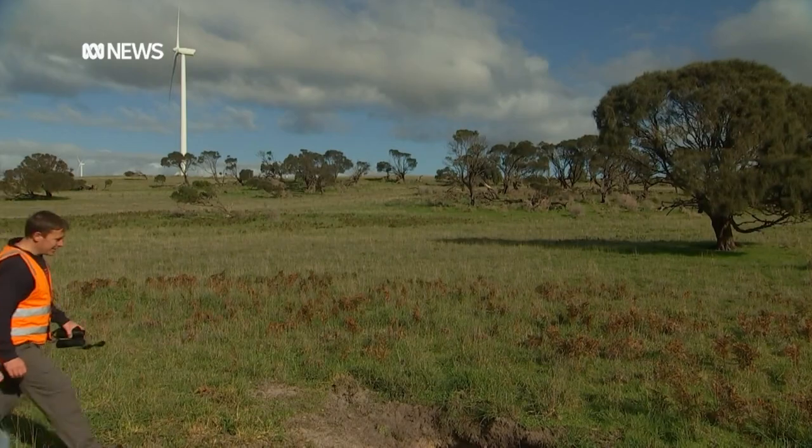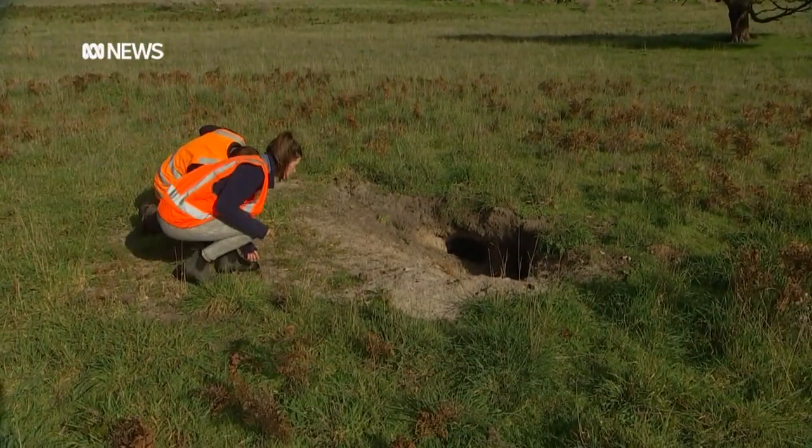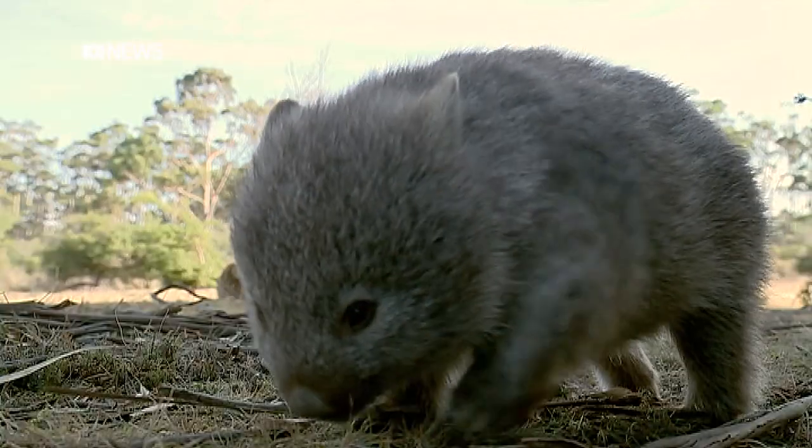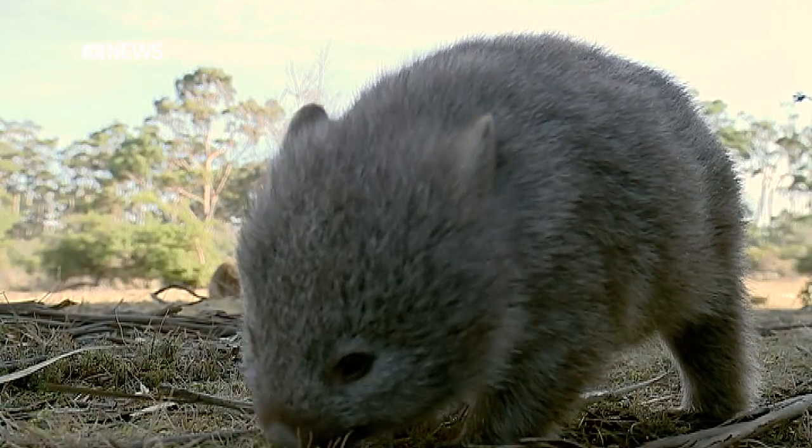Preliminary findings have already revealed some answers. What the robot has been able to do is get researchers some really crucial data that was missing previously — understanding more about how the mites survive down the burrows. The researchers found mites in burrows live longer in winter than they do in summer. Potentially during summer, if you can treat lots of wombats, you may have a better chance of reducing the mite population in these burrows.